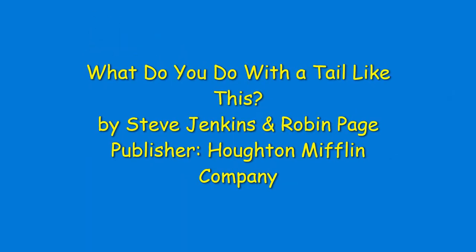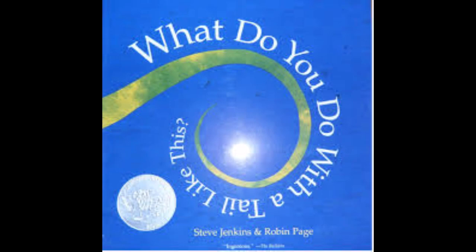But no matter where or how animals live, they are truly amazing, and we're going to share some stories today about how amazing animals are. The first book we're going to read is What Do You Do With a Tail Like This? This book was written by Steve Jenkins and Robin Page and is published by Houghton Mifflin and Company.